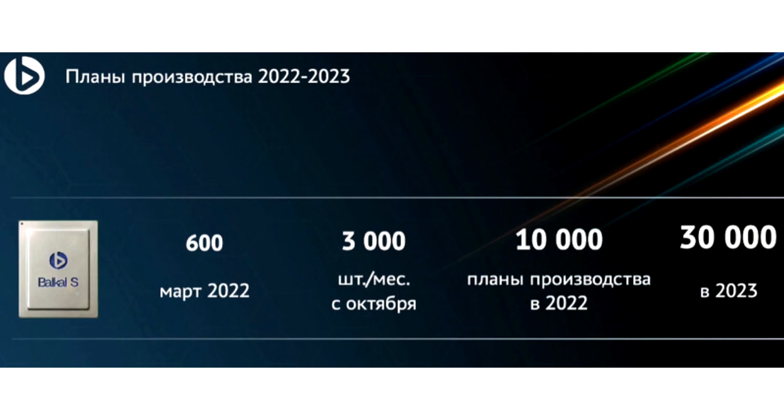In 2022, the company plans to produce 10,000 BS1000 SoCs and 30,000 of them in 2023. While this may not seem like a lot, we don't know what capacity Bykle Electronics is working with, so for more details, we have to wait.